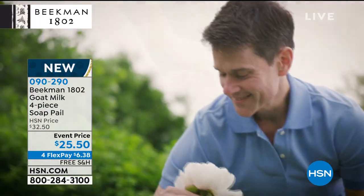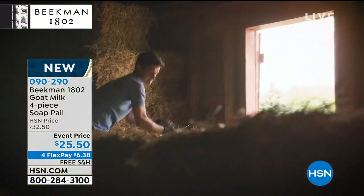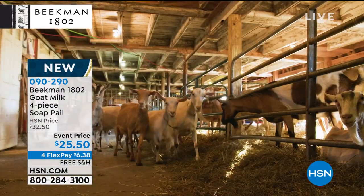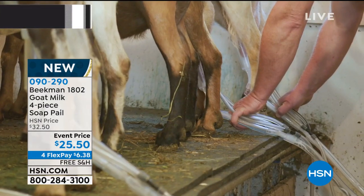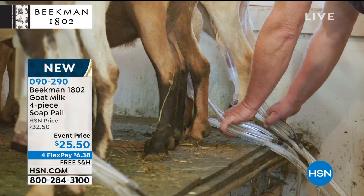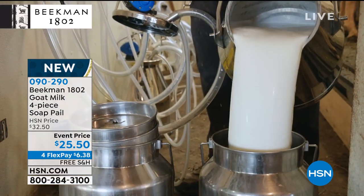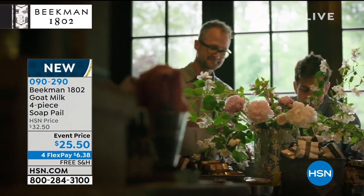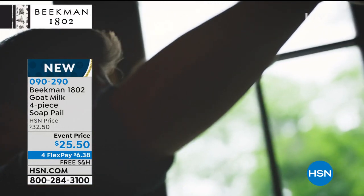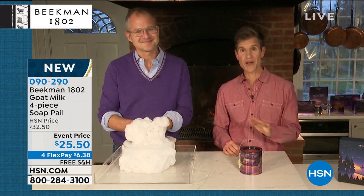We bought it and took in a neighboring farmer who was losing his farm — he had 80 goats and no place to bring them. In 2008, Brent and I lost our jobs in the city and had to find a way to save the farm, so we started making goat milk soap and lotions around our dining room table with our neighbors. We couldn't believe what everyone said about how it helped their skin — how hydrating and moisturizing it was. We grew our company neighbor by neighbor, all on the power of goat milk, and you've made Beekman 1802 the number one beauty brand on all of HSN.